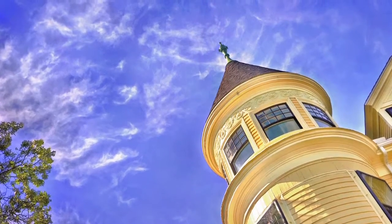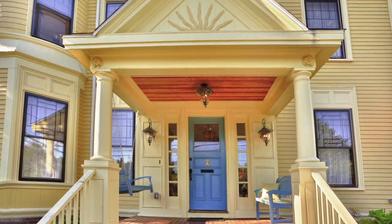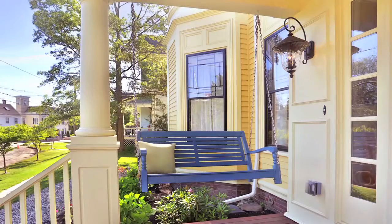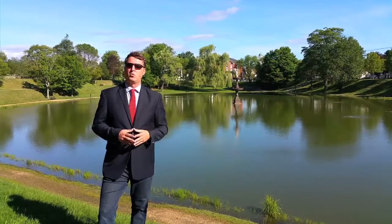We're standing at the Mall, which is directly across the street. This is the location of a lot of the Yankee homecoming events, and you've got State Street right around the corner, a few steps away, which is everything that Newburyport has to offer, and behind that is the waterfront.